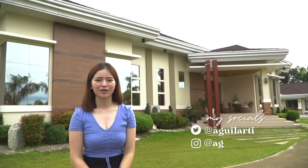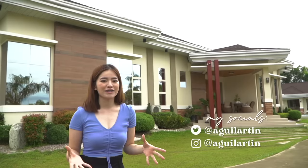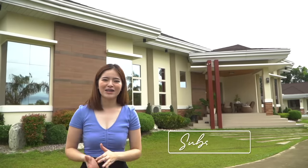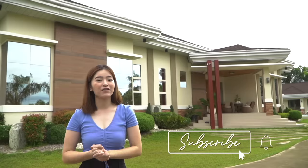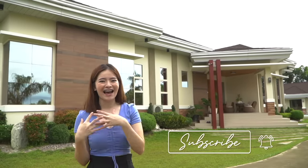Hey guys, it's Tina and welcome or welcome back to my YouTube channel. For today's video, I'll be doing your most requested video ever since I started YouTube. So I know I've said 'most requested' a few times before, but by far this is the most requested video, and for today we'll be doing the house tour.